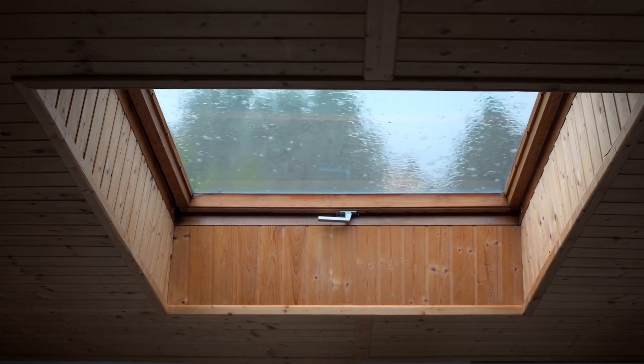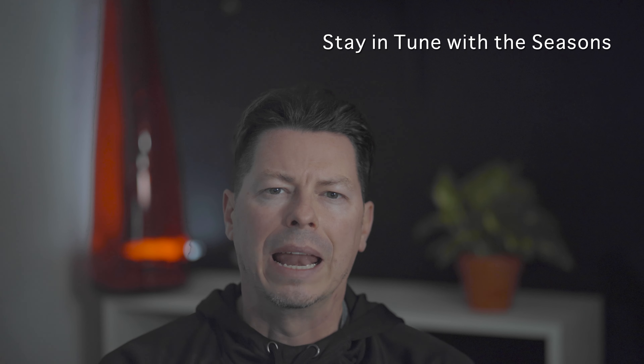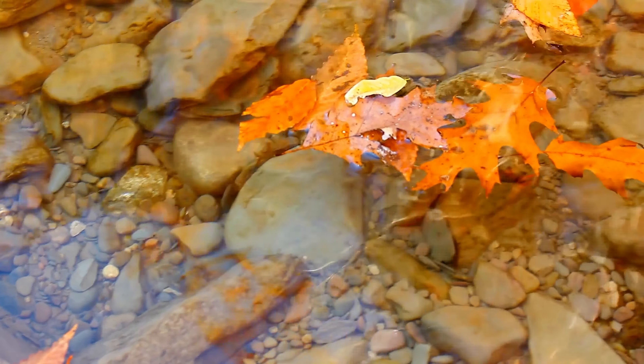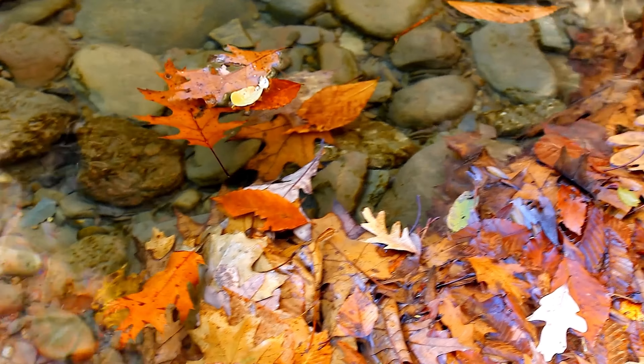Bringing nature inside is a key part of this natural interior design style. The first thing to focus on is staying in tune with the seasons. An important part of a nature-inspired interior design is realizing that nature is not static. To truly appreciate the seasons and connect with the world outside, you need to create a design element inside that reflects the current outside condition.